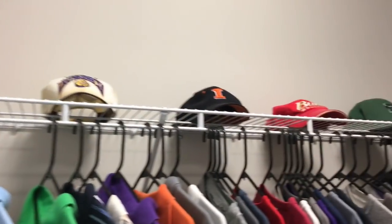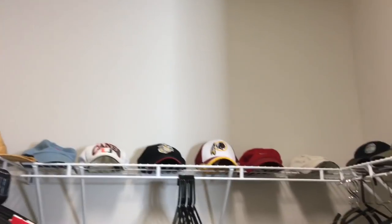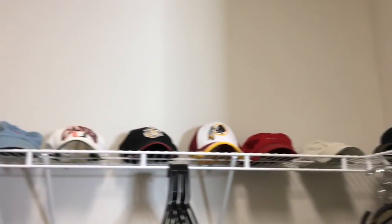My husband uses his top shelf to display his hats. Same concept — he decluttered as much as he could, and as much as can fit on the shelf is what he has.